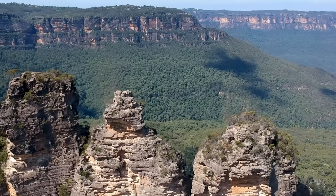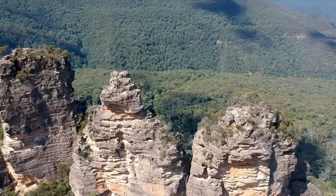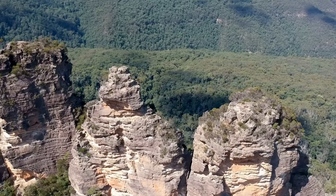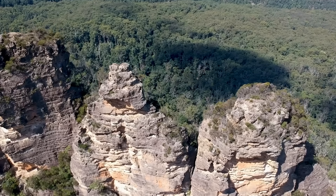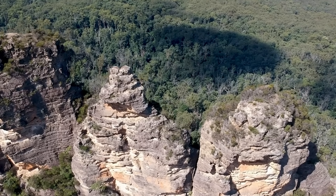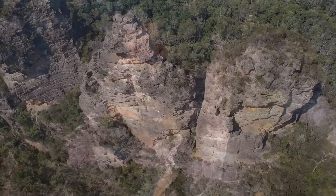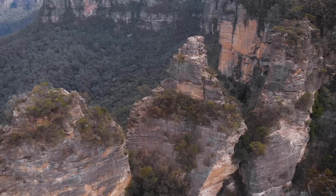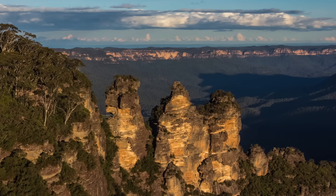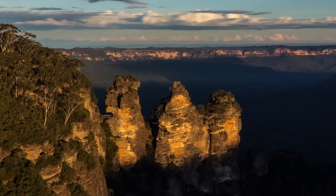The most iconic rock formation in the Blue Mountains is undoubtedly the Three Sisters — three slender sandstone spires that jut out from the cliff at Echo Point near the town of Katoomba. Rising roughly 900 metres above sea level, these pillar-like peaks are lined up along the escarpment's edge, almost like three sentinels overlooking the Jamison Valley. Geologically, the Three Sisters were once part of the main sandstone cliff itself, forming as wind and water erosion worked their way into softer vertical joints or cracks in the sandstone, gradually isolating chunks of the cliff which became pinnacles over time.